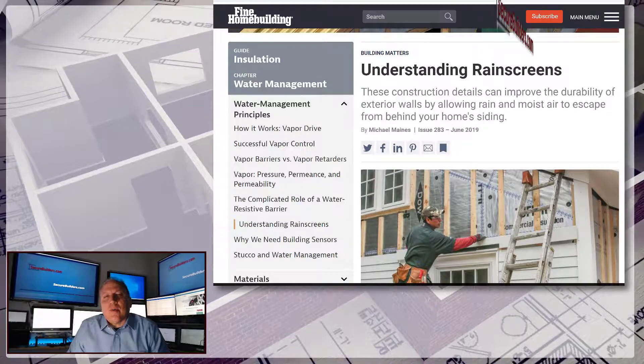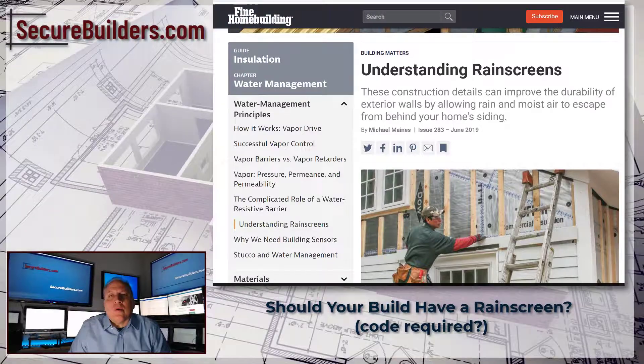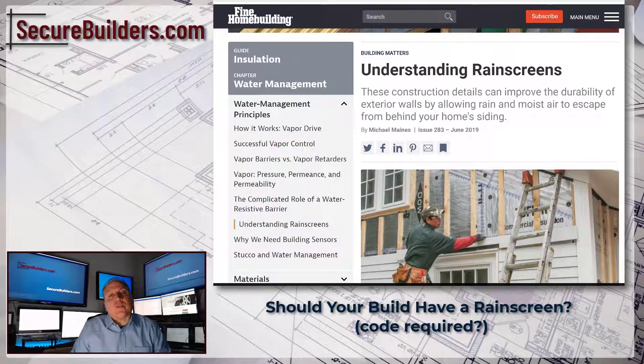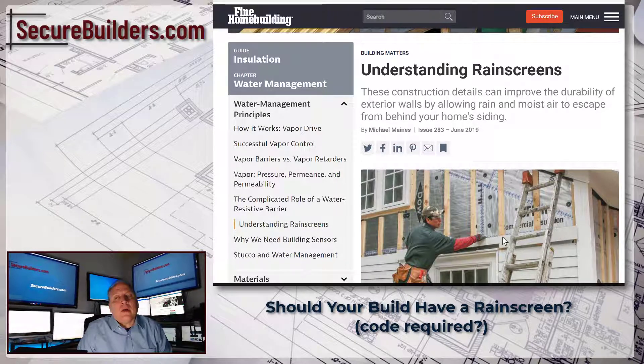In some parts of the country, the idea of a rain screen on siding hasn't really been a big deal. In some parts of the country it's actually part of code. Here in Oregon, rain screen is code for most residential properties, and basically it's the idea of having an air gap between the exterior siding and the shell of the house.